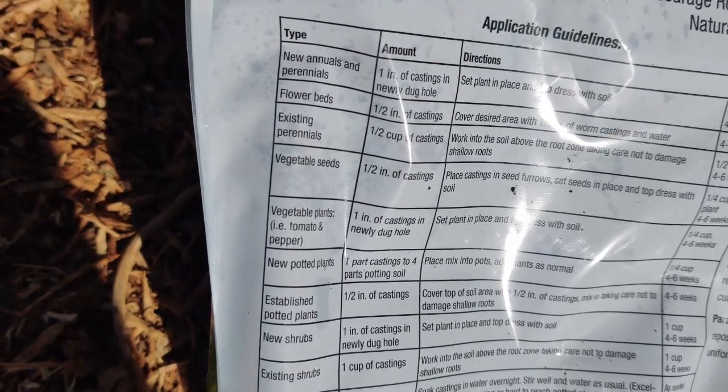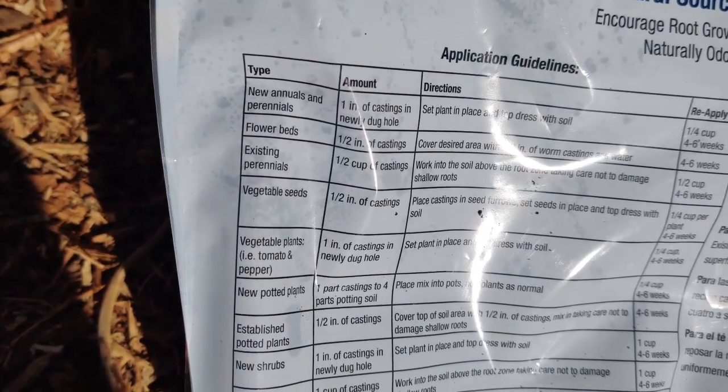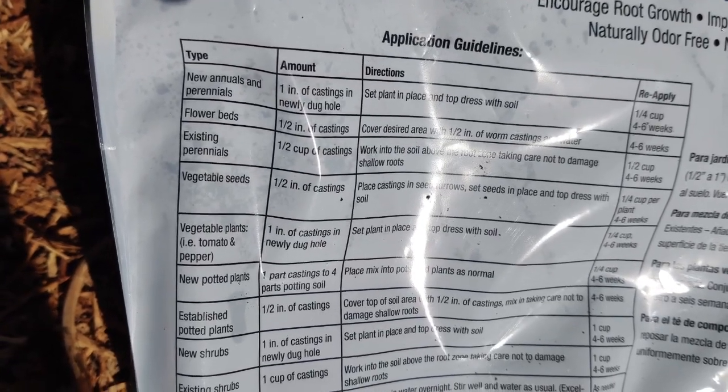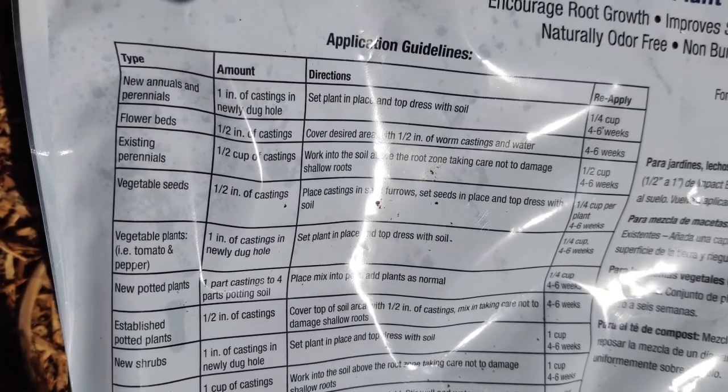For new annuals and perennials, it shows the applications — one inch of castings in a newly dug hole, set plant in place, and top-dress with soil. Reapply every four to six weeks.